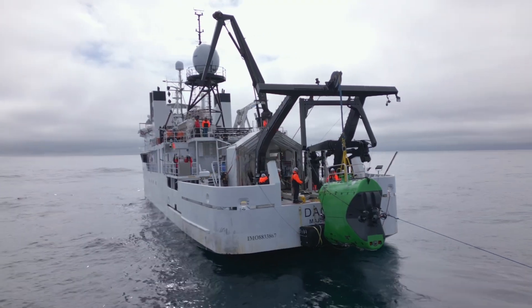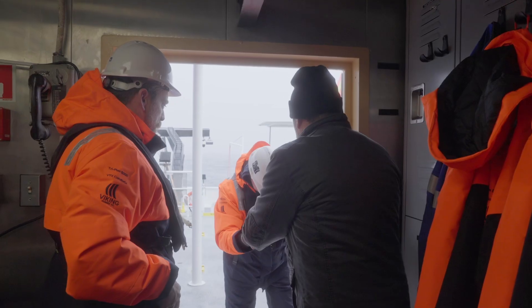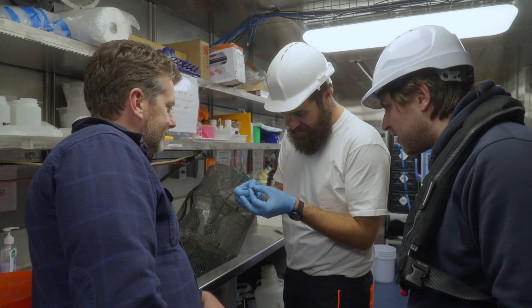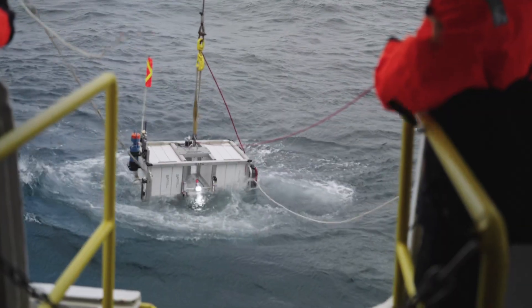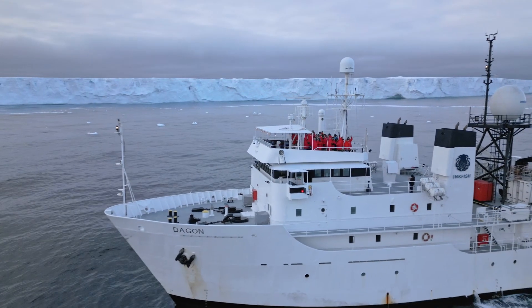The South Shetland Trench at very deep depth hasn't been explored too much. There's a little bit of data, and a lot of that actually came from myself and the other chief scientist Heather Stewart. We came here nine years ago, so it's really quite exciting to come back and do it on a much much larger scale.